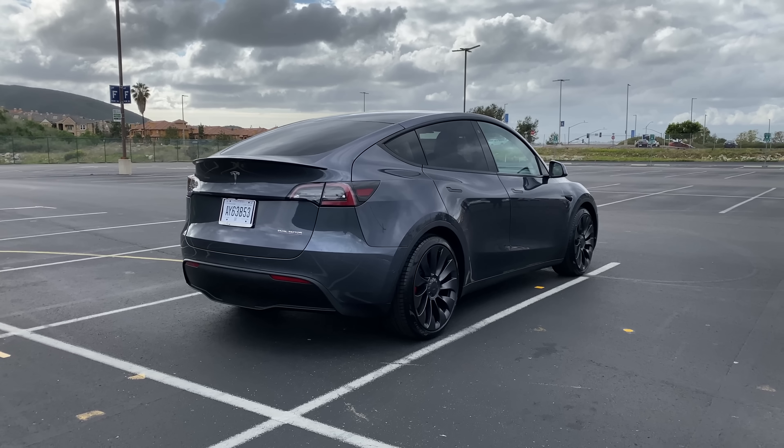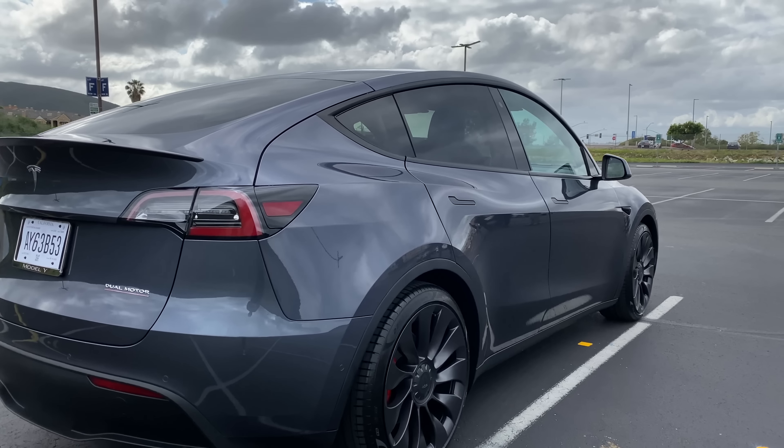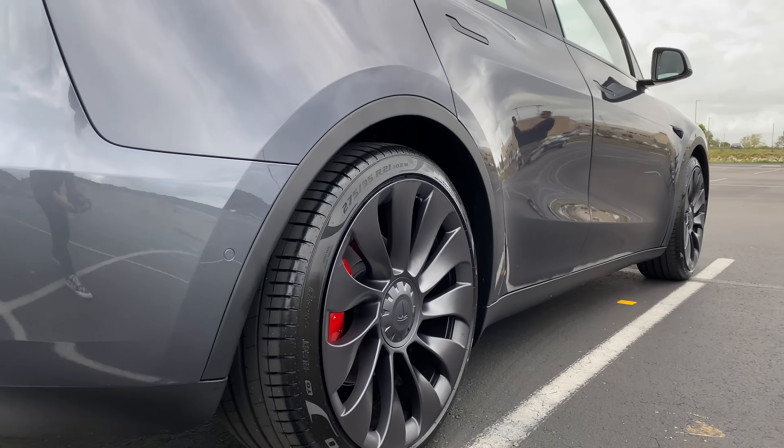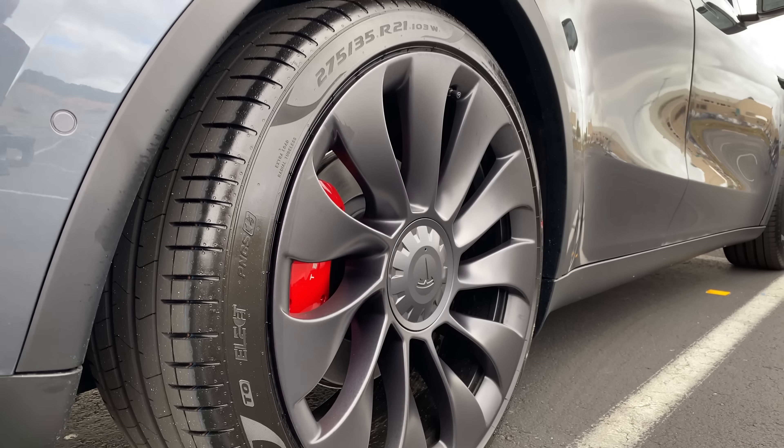The Model Y is out, and Tesla seems to be delivering them like mad, trying to deliver presumably as many as they can before the end of the quarter. We know the Model Y is built off of 75% the same parts as the Model 3, but today I'm going to get into things we didn't realize about the Model Y that are improvements on the Model 3, and some things that are actually lacking that are on the Model 3 but not on the Model Y.